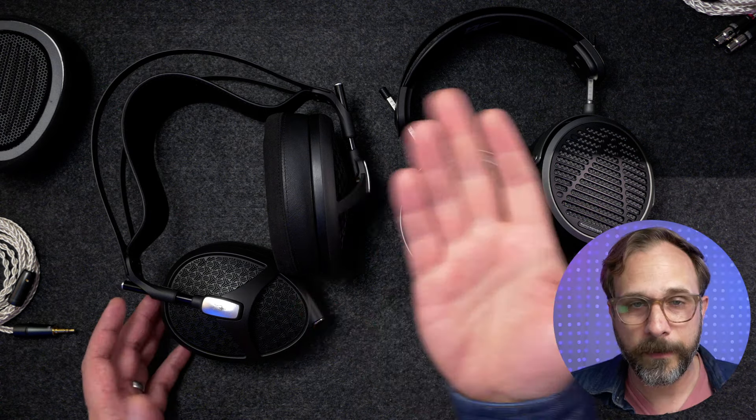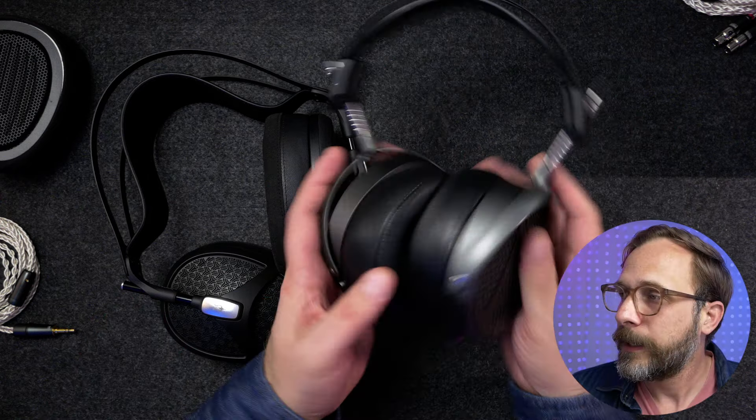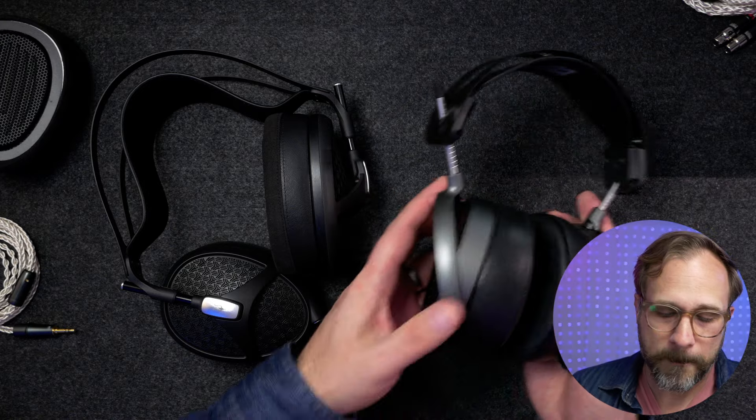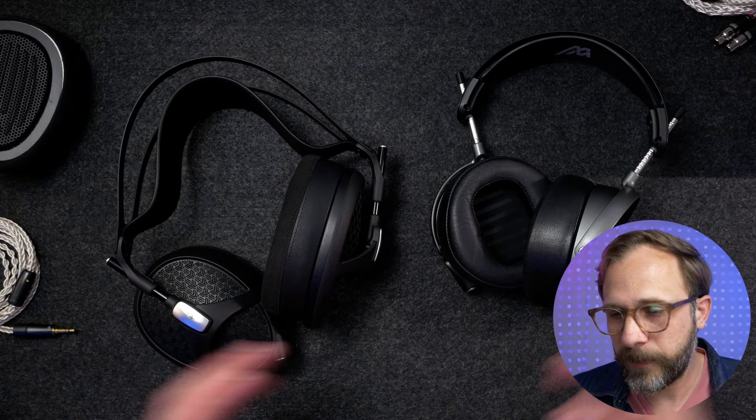In terms of form factor, there's no beating the Empyrean 2. I like the MM-500 well enough — it's made of nice materials and fits comfortably enough — but it's not the engineering marvel that the Empyrean 2 is.